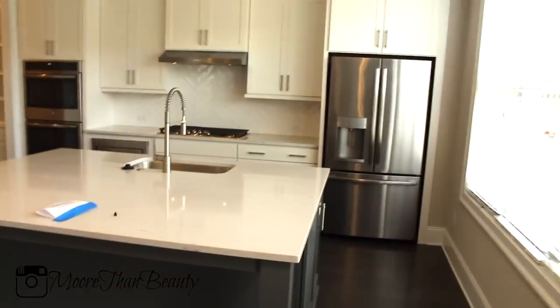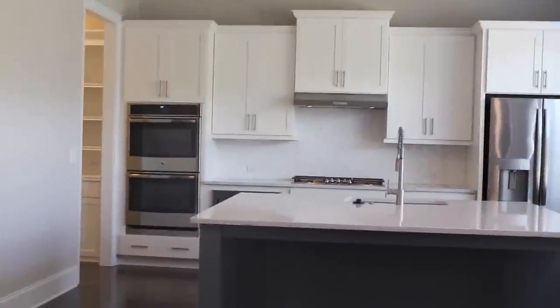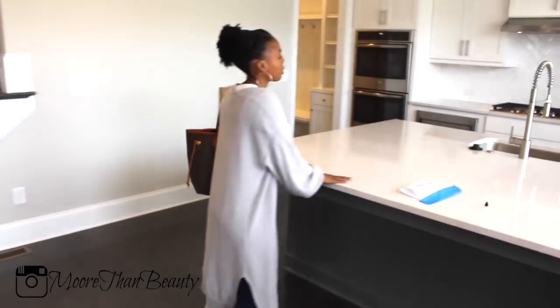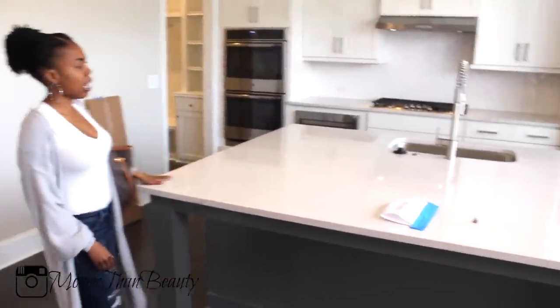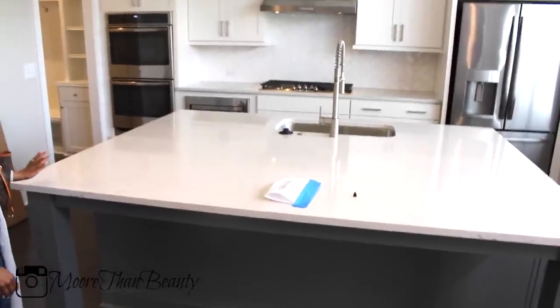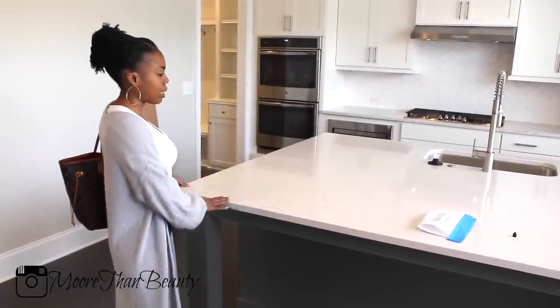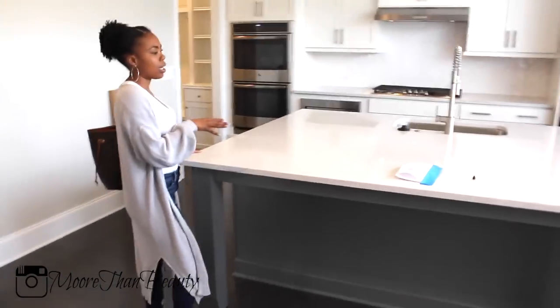Here is our beautiful kitchen. Like I said before, this house really had all of my must-haves. One of my must-haves was to have quartz countertops. This island is so beautiful. When I walk in and I see the island and I see the fireplace, I'm like, this is the house. The island is gorgeous — I'm going to add three chairs here because this is going to be our main eating area.